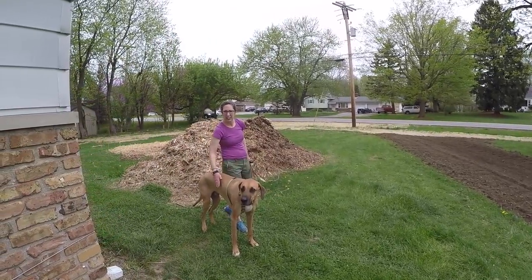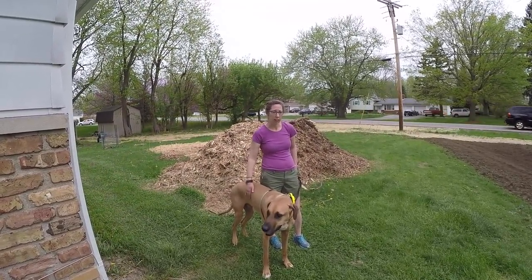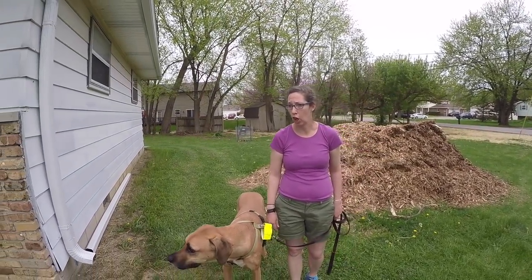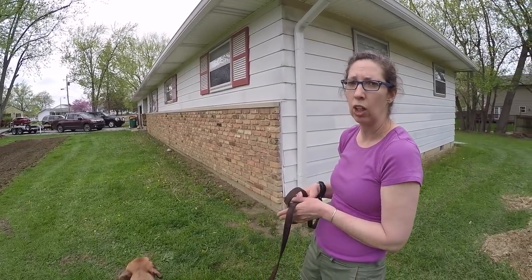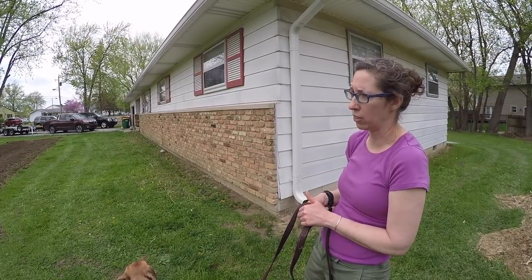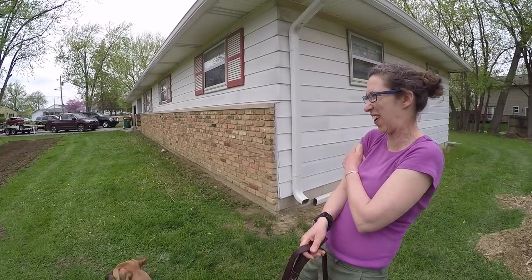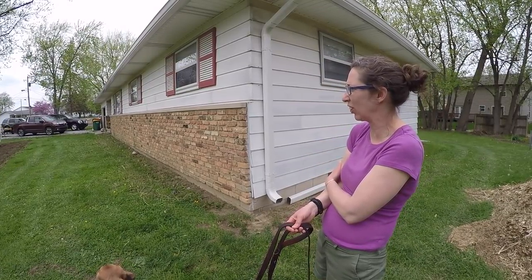Do you like this part — the swale? I love it, because it gives us some slope away from the house so the water has somewhere to go. You don't have a basement, but you do have a crawl space? It had two feet of water in it. The tape was signed by the house — guess we're going to have adventures.